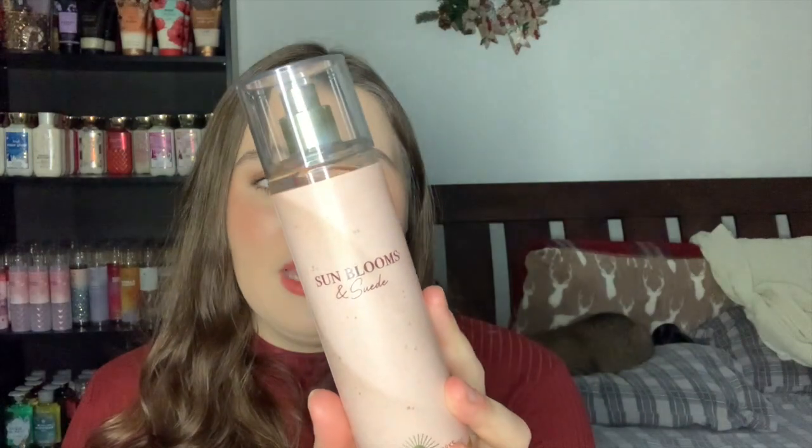The second runner-up is Blooms and Suede, with notes of white raspberry, pink petals, and metal cream. I recently found out white raspberry is actually a real thing — not just regular raspberry. This is a very soft, floral, clean scent. You don't get much raspberry; it's mostly soft clean florals with a hint of softness. It's not very strong at all — super light — but it's nice if you want a lighter springy fragrance.